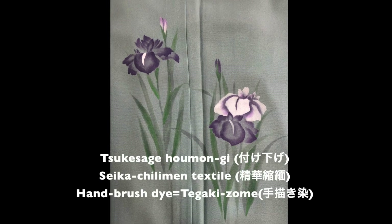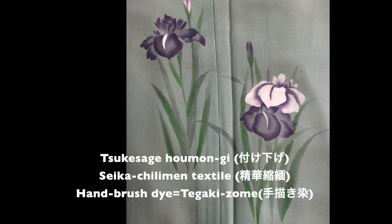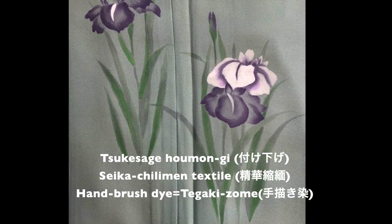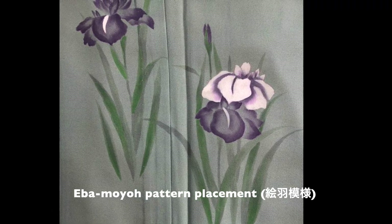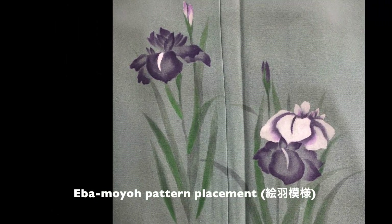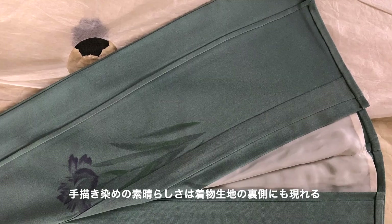This Kimono is a Tsukesage Homongi with iris flower motifs, created using a hand-brush-dye technique on Seika Chirimen Textile. As shown, the design motifs are arranged to go over the seams, which is called Eva-Moyo. A well-created hand-brush dyed Kimono design looks beautiful even on the reverse side of the textile, as seen here.